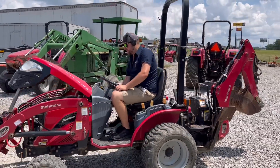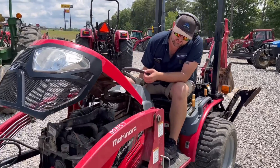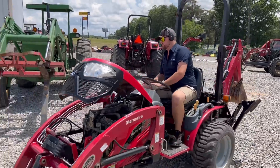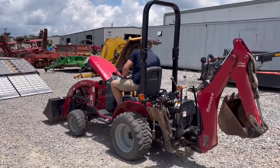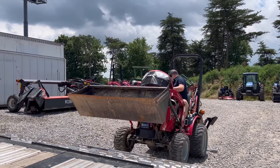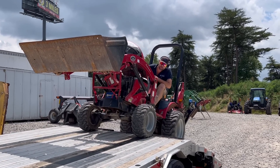It must have a bad battery or something going on with the safety switch. Turn the jump box off and back on. Cut the jump box off and back on again.